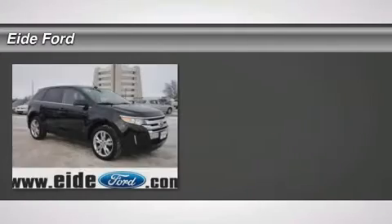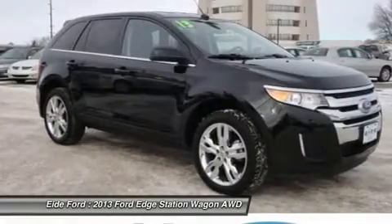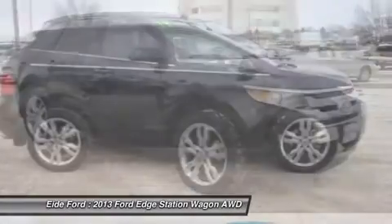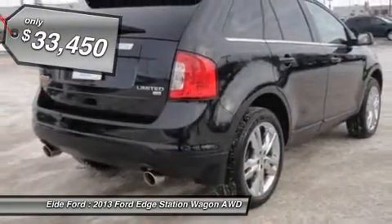The 2013 Ford Edge thrills with more power and miles per gallon. Either way, you're in for an exhilarating experience with Ford Edge, and it's priced below $35,000.